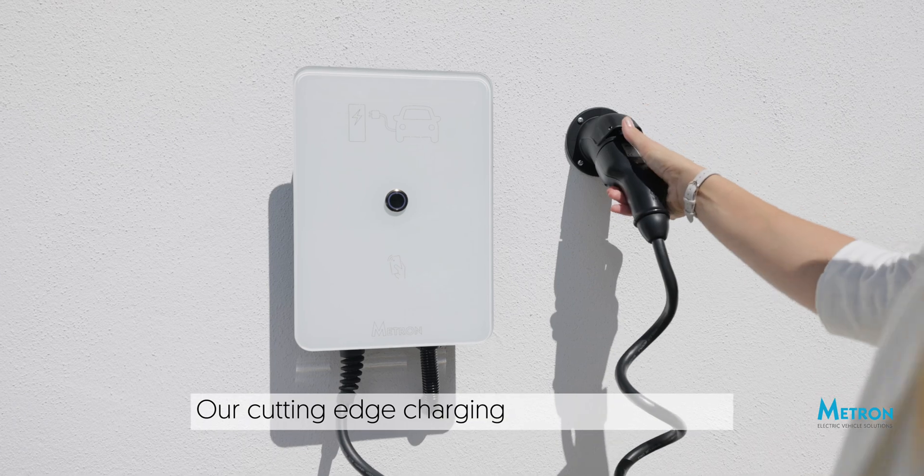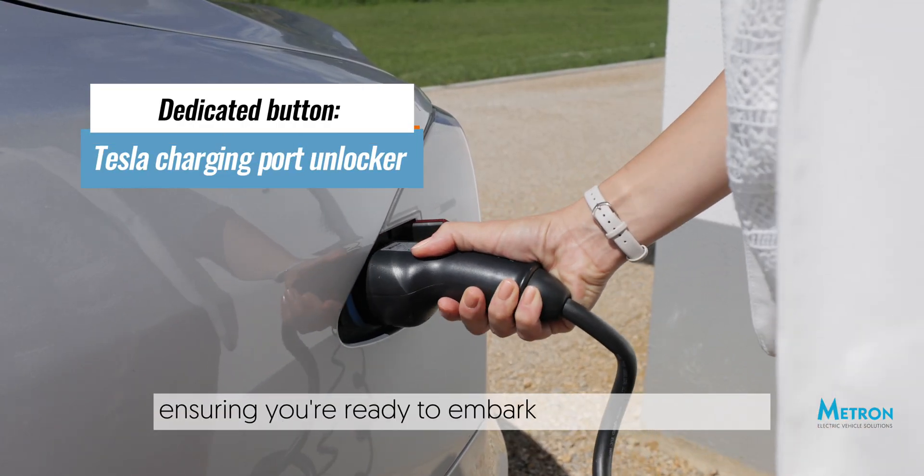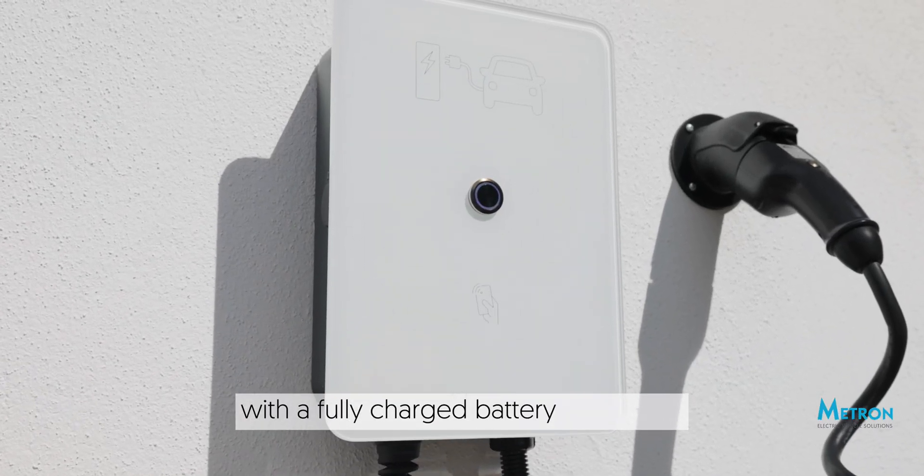Our cutting-edge charging station is designed for easy installation and operation, ensuring you're ready to embark on life's adventures with a fully charged battery every day.